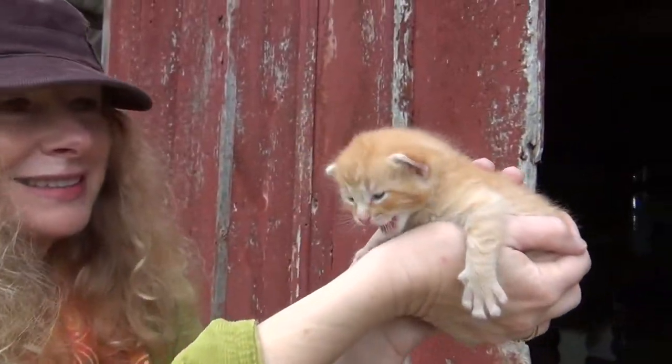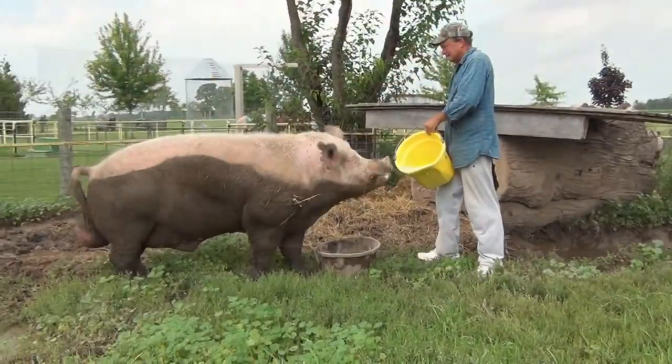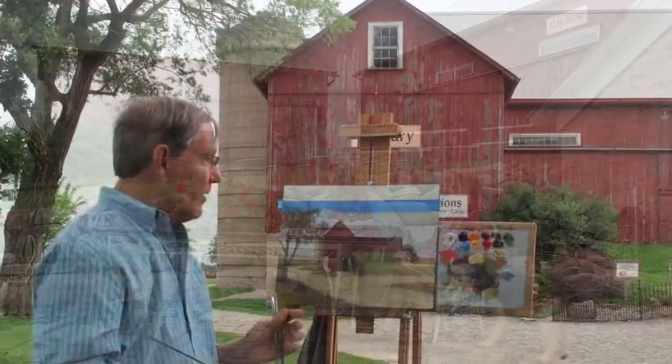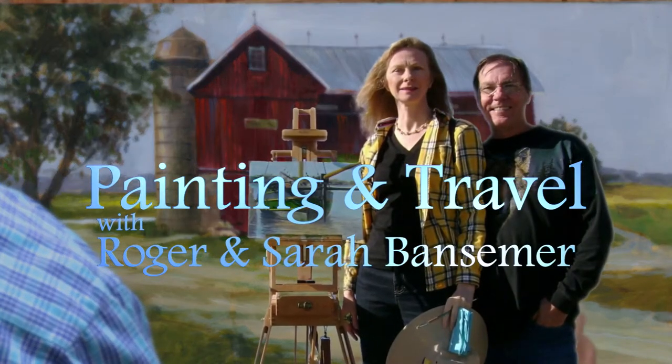Painting and Travel with Roger and Sarah Bansimer will spend some time in Wisconsin at the Mulberry Farm. Sarah talks with the owner about what life is like there, while Roger uses acrylics to paint one of the many buildings on the property.